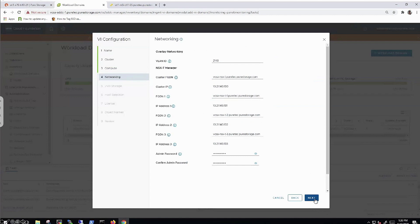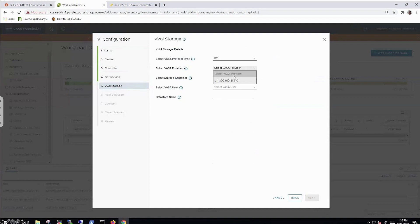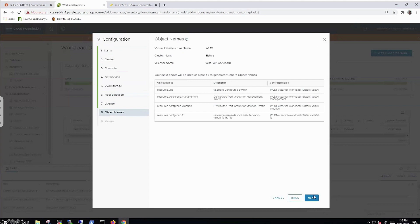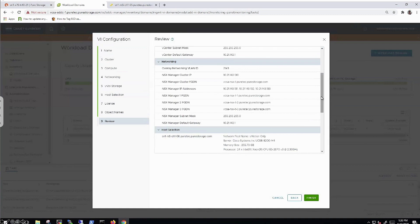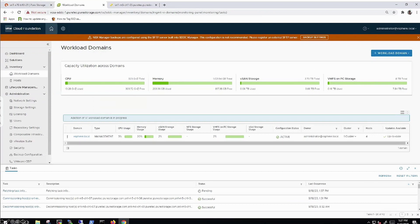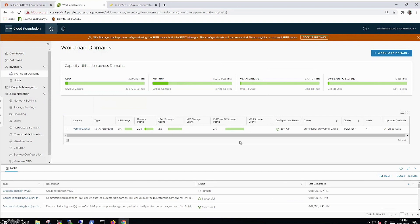We now select the vVol protocol. The VASA provider registered earlier, the vVol container, the user credentials, and we give it the name 'vVols-fc-workload-domain1,' which matches the hosts we're using. We click next and then finish to build this workload domain. Since there's no existing NSX-T instance here, it takes about an hour to build everything up because NSX-T takes a while to deploy. If you join a workload domain to an existing NSX-T instance, in my experience it's about 30 to 45 minutes end-to-end. Tasks are visible as vCenter is being deployed.